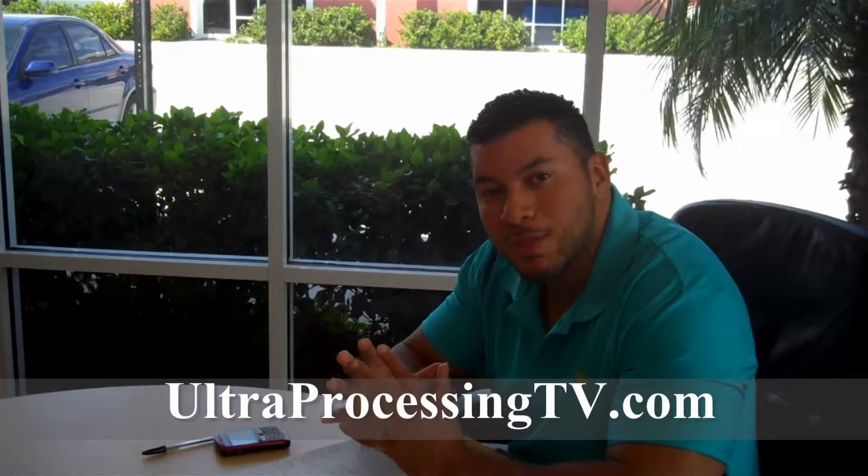Hello everyone and welcome to UltraProcessingTV.com, your online community marketplace for Central Florida short sales. My name is Eric Mieles. Today is Monday, January 31st. It's the end of the month and the beginning of a new week. I'm excited. Today is the first day I'm filming and we've officially moved into our brand new office. It's the start of a new month, a new week, and a new time in our business here at UltraProcessing.